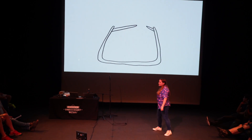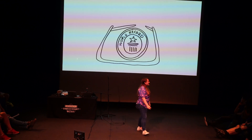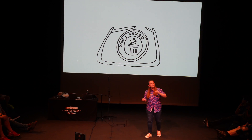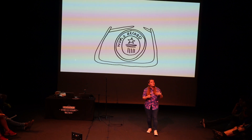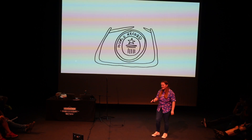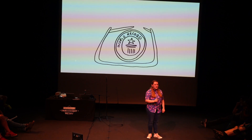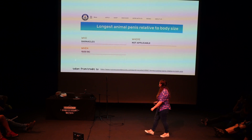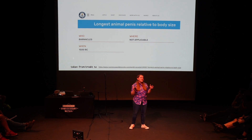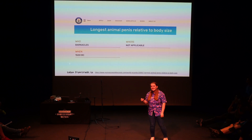So apart from the cirri, what else is in the barnacle shell? Well, you would find a world record! This is an evening of unnecessary detail, and this is one of the facts that people will learn and remember about barnacles. They do, of course, have a world record-breaking penis. It is the longest penis-to-body length ratio of any animal in the animal kingdom — it could be up to eight times its body length.